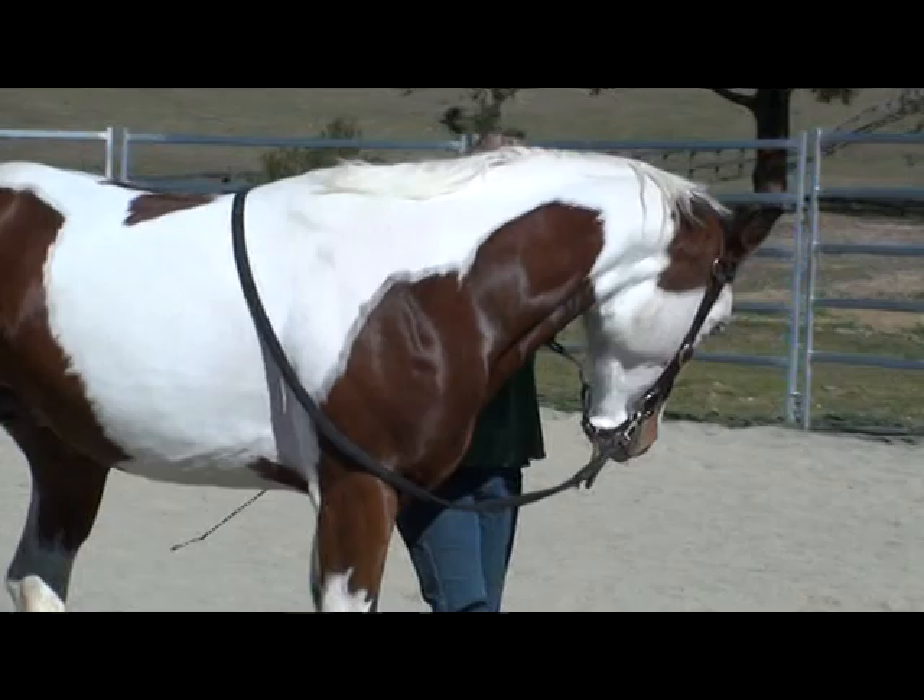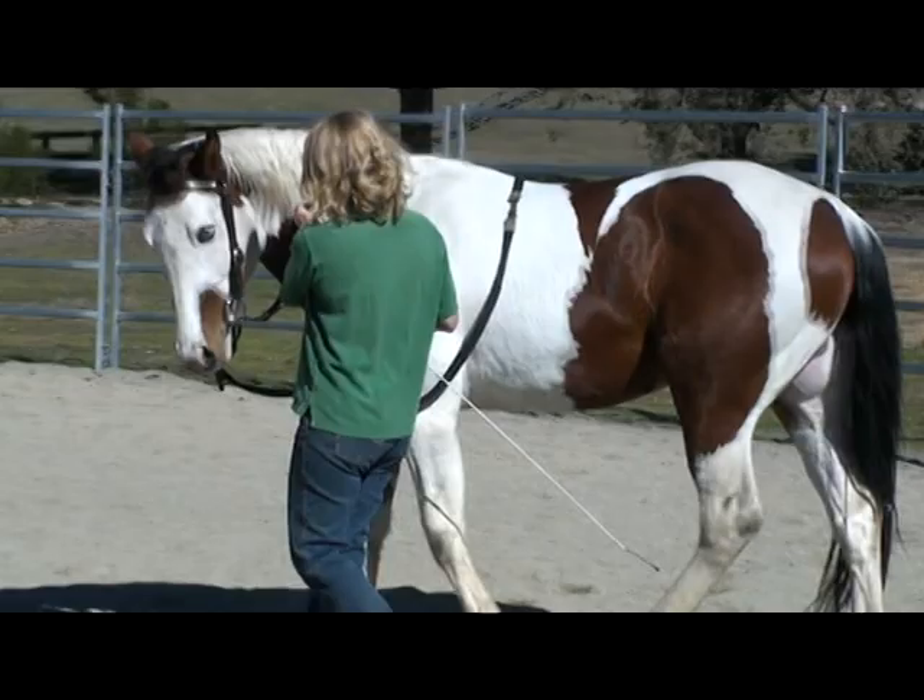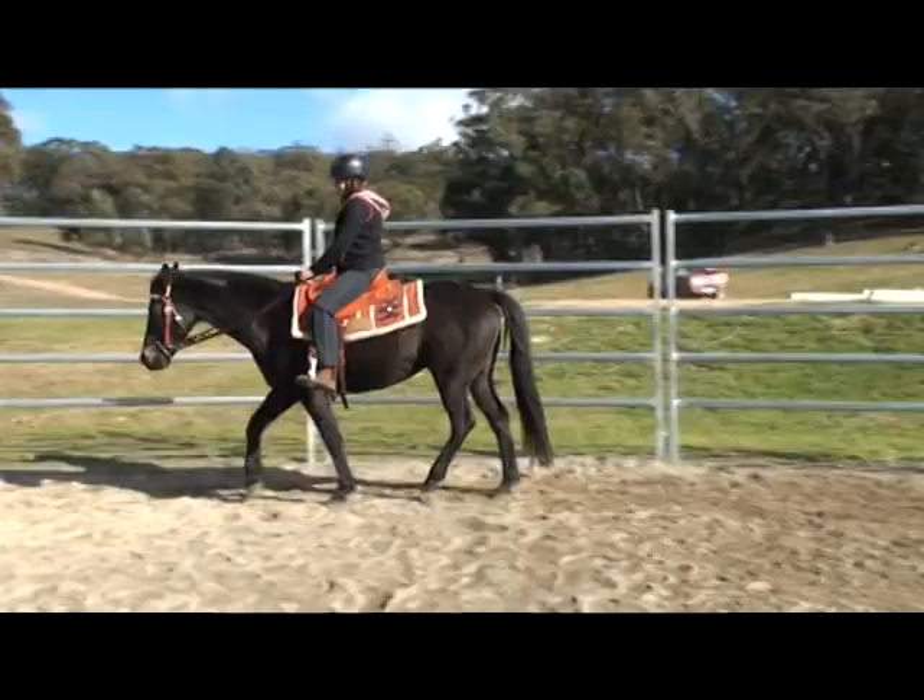This is Harry, a three-year-old paint colt, and he does some demonstrating of how to teach your horse to give to the bit on the ground.